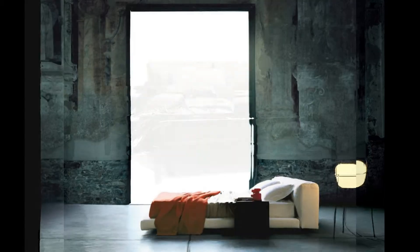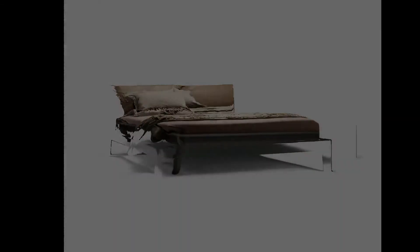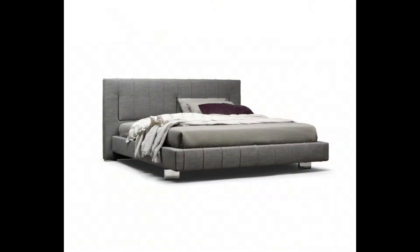Modern luxury double beds: a guide to choosing for your room's needs. The search for essentiality is a well-established trend in interior design. This trend towards furniture with clean lines and a purer look is also involved in bedroom furniture, revolutionizing the way in which beds are designed. Compared to the past, modern luxury double beds have a different design which makes simplicity a strong point.